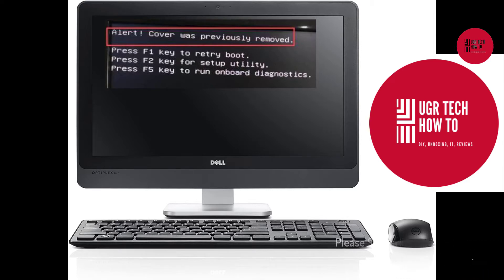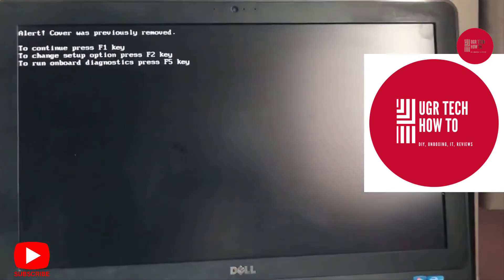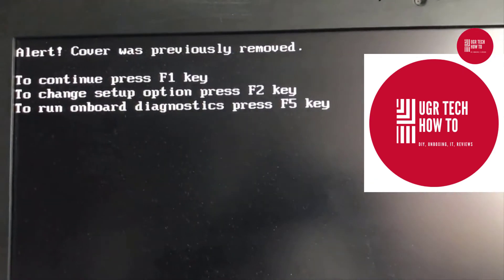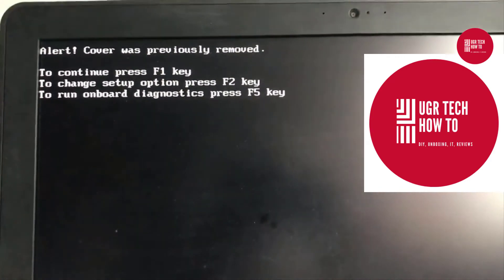I did change my hard disk to SSD and when I booted the system it started displaying this message. If you have the same trouble, just follow my video until the end and you will get rid of this message once and for all, permanently. I changed the hard disk in my Dell AI 9010 to SSD and restarted.